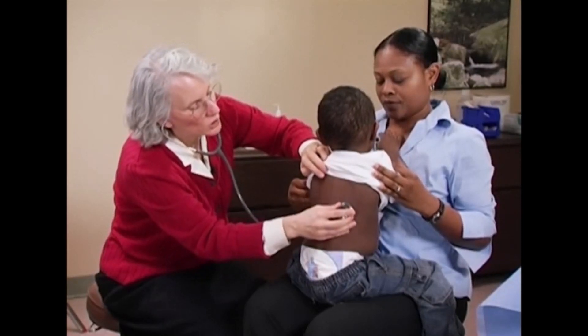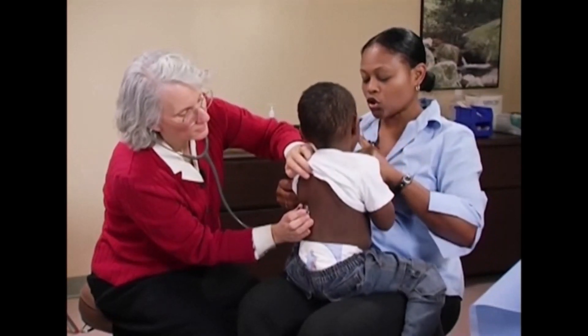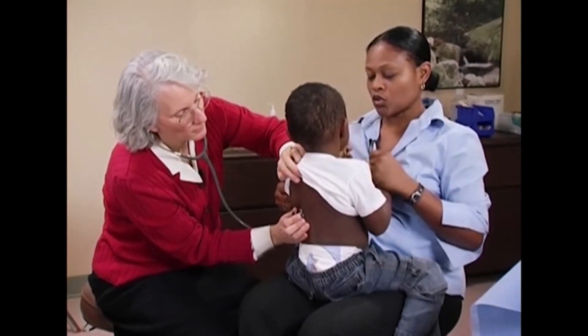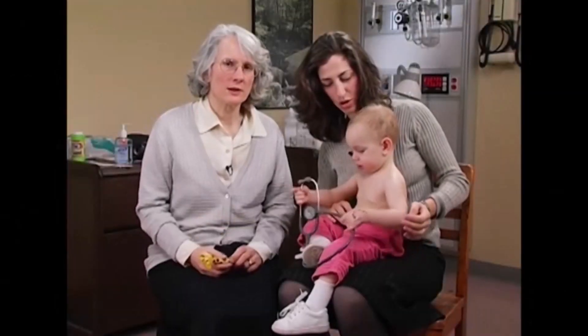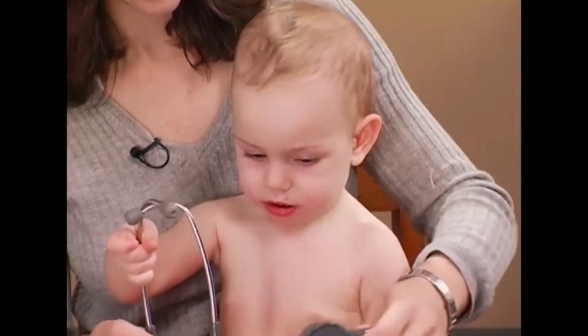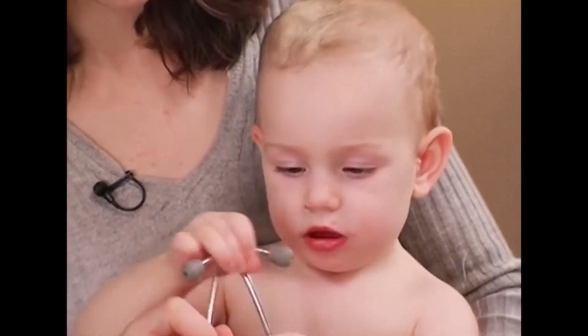In this video, we have not undressed the bottom half of the toddlers because the exams done here were for public teaching purposes, not for the care of these particular children. Here we are to demonstrate the exam of a toddler.